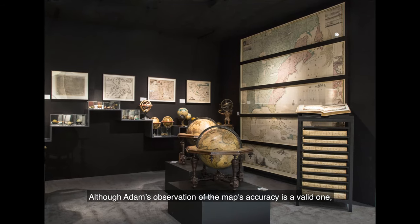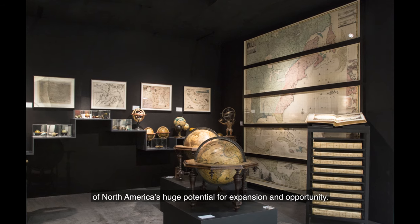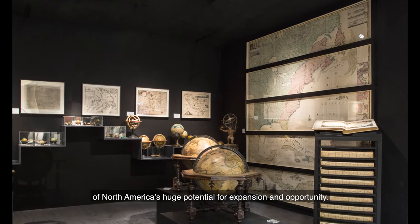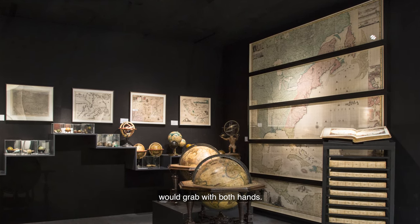Although Adams' observation of the map's accuracy is a valid one, the work's power lays in its visualisation of North America's huge potential for expansion and opportunity — an opportunity that the fledgling United States would grab with both hands.